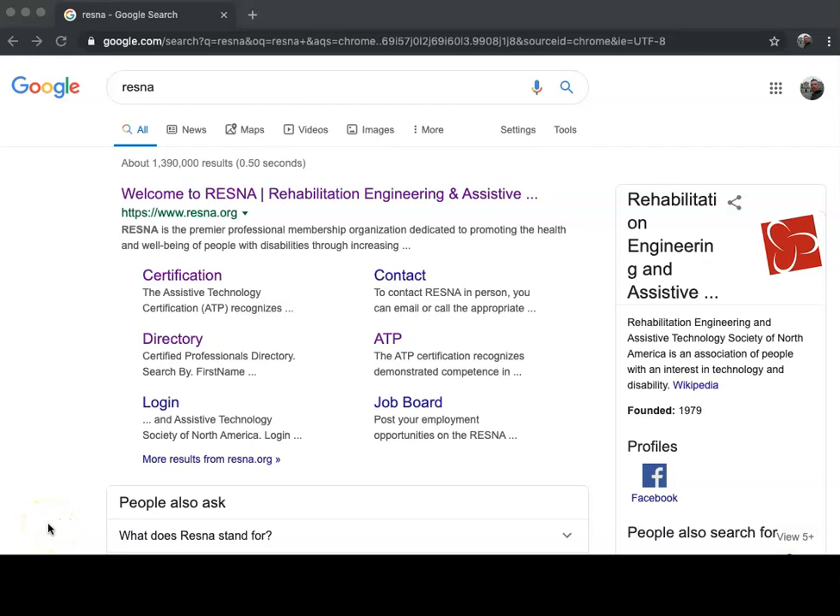My name is Russell Wolf and with this video we will be exploring what it takes to become a RESNA certified ATP. RESNA stands for the Rehabilitation Engineering and Assistive Technology Society of North America. ATP stands for Assistive Technology Professional.